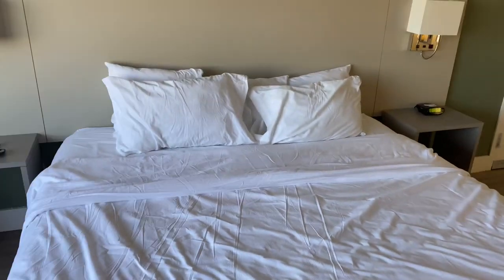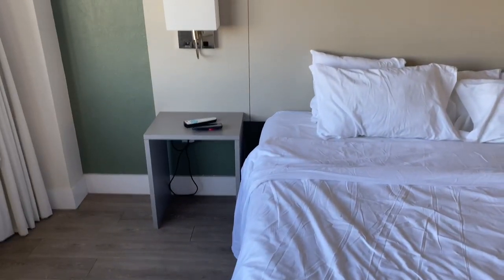The bed is good — it is soft. It was super comfy. They have nightstands there too, and there are phones.